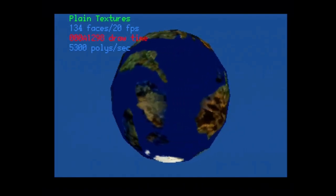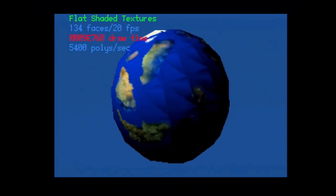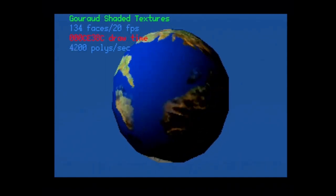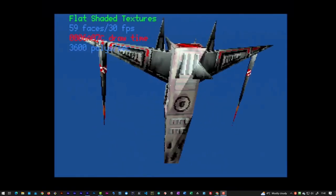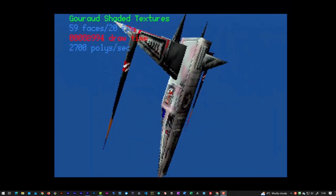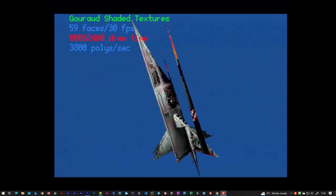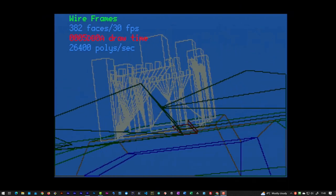If the software engineers could get their heads around how to utilise the power of the two custom chips, the Atari Jaguar was actually capable of some groundbreaking graphics and audio performance. The problem was that there was a very steep learning curve to harness the power of these two new chips, and the whole process effectively involved coding your game for three separate systems, all housed within this one console.